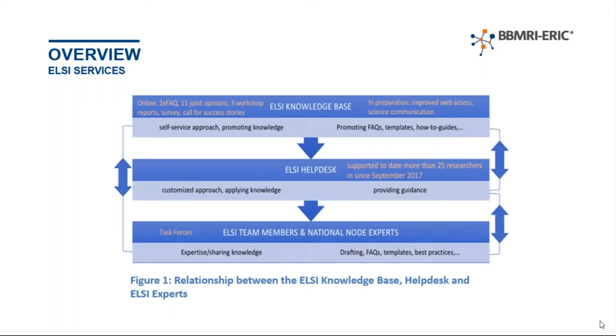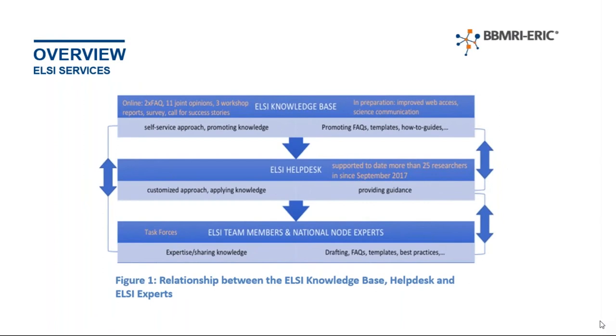At the bottom of the diagram you'll see our LC team members and our experts. For those not familiar with our setup, essentially the team comprises LC experts coming from across Europe, from our member and observer countries. We have lawyers, ethicists, and social scientists. These experts are very much at the core of the services we provide here at BBMRI ERIC — they're the ones doing the hard work and putting together the useful documents which end up in the knowledge base. You can see on the left-hand side, they feed up into the knowledge base at the top.